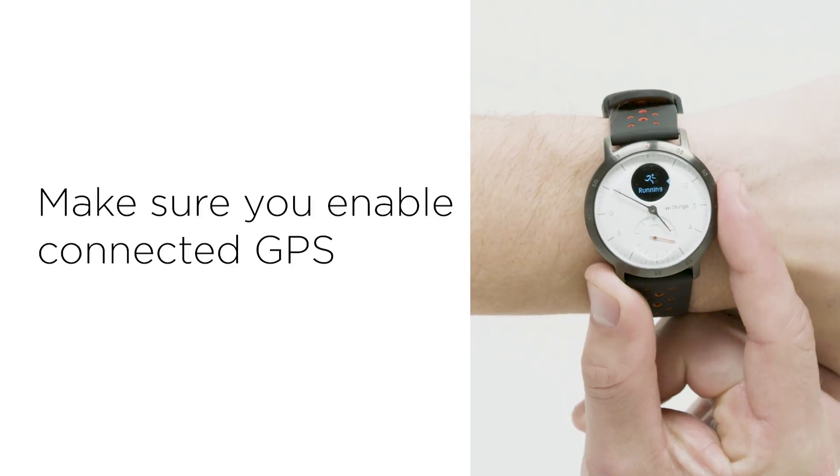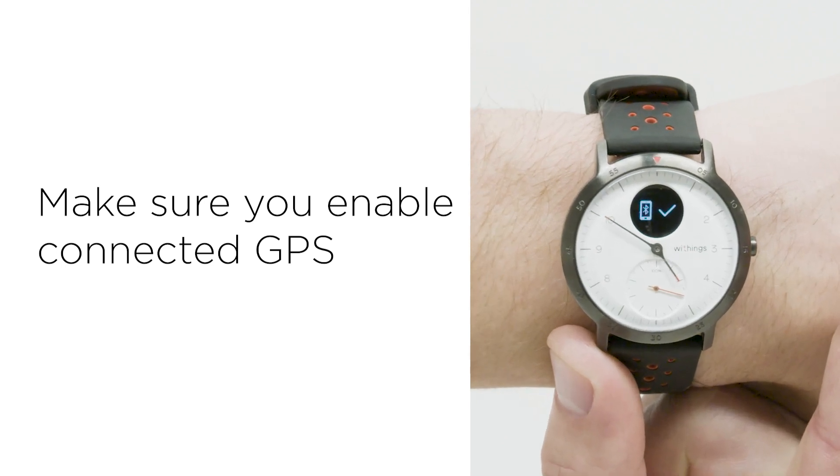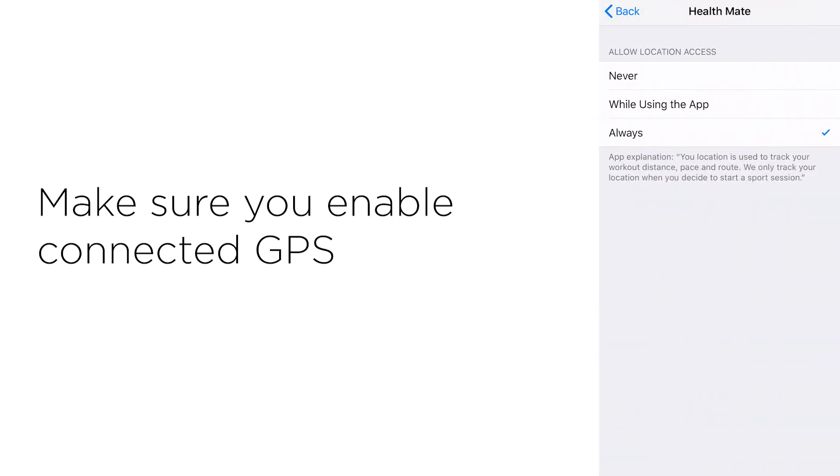Continuity is key. Wear your Steel HR Sport with the GPS feature enabled every time you go on a run. This not only delivers the most accurate measurement, but also tracks your cardiovascular fitness development over time.